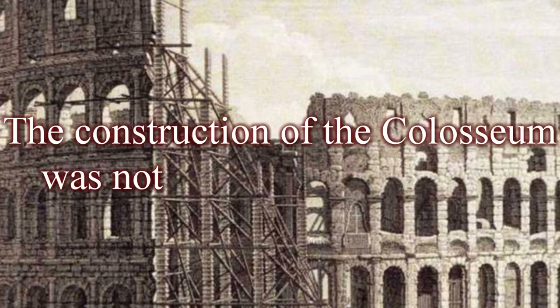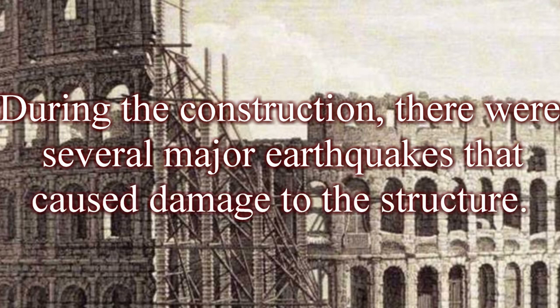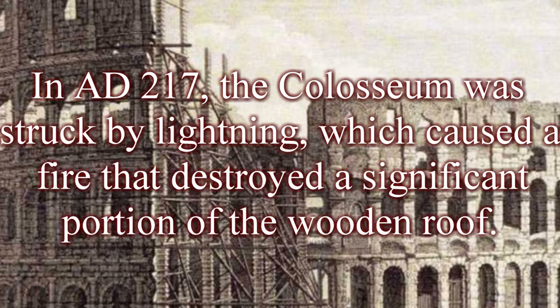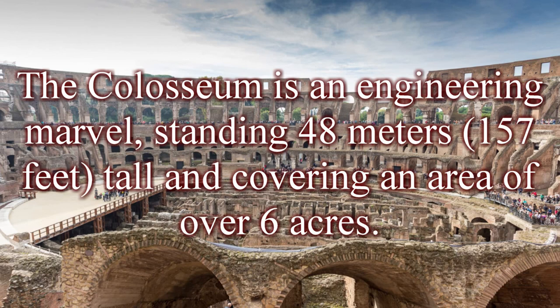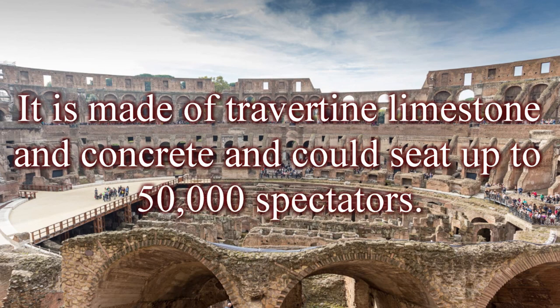The construction of the Colosseum was not without its challenges. During construction, there were several major earthquakes that caused damage to the structure. In AD 217, the Colosseum was struck by lightning, which caused a fire that destroyed a significant portion of the wooden roof. The Colosseum is an engineering marvel, standing 48 meters tall and covering an area of over 6 acres. It is made of travertine limestone and concrete and could seat up to 50,000 spectators.